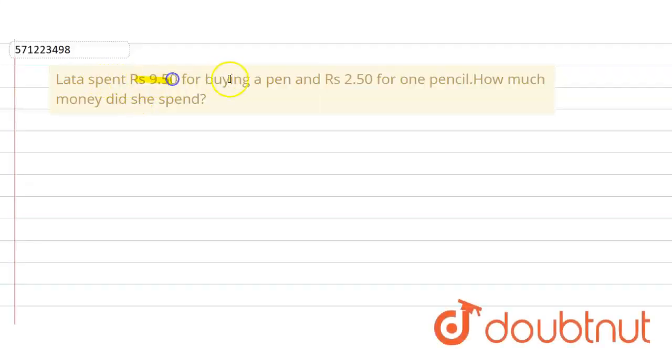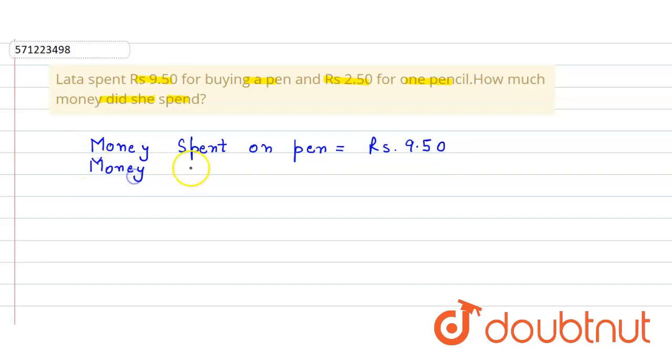Latha spent rupees 9.50 for buying a pen and rupees 2.50 for buying a pencil. We have to find how much money she spent in total. So the money spent on the pen is rupees 9.50, and the money spent on the pencil is rupees 2.50.